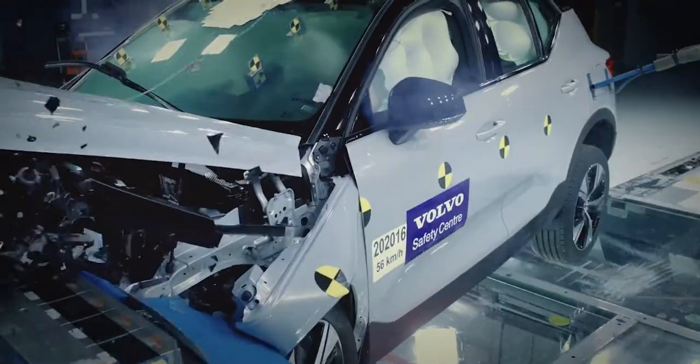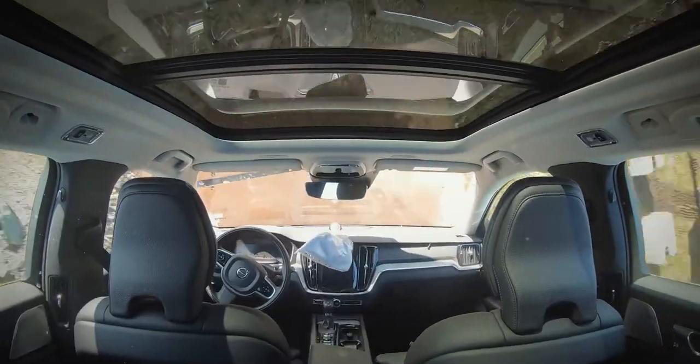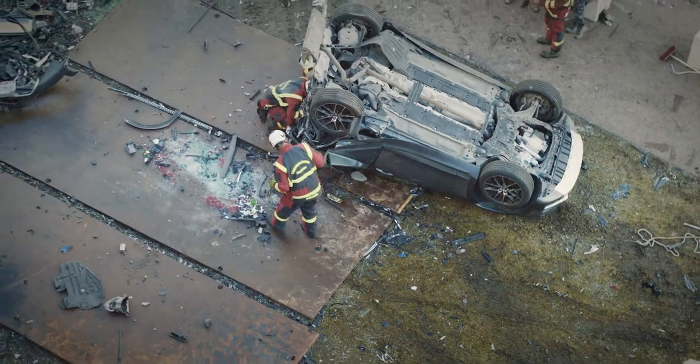Normally we crash cars in the laboratory and this was the first time we dropped them from a crane. We see extreme deformation after the test and we do this to give the rescue team a real challenge to work with.